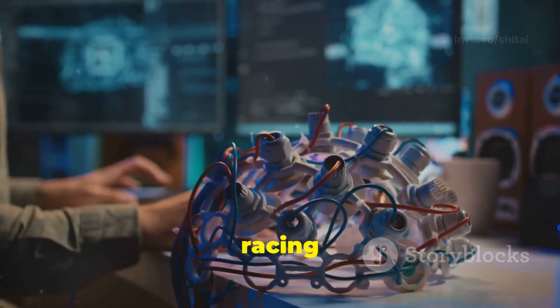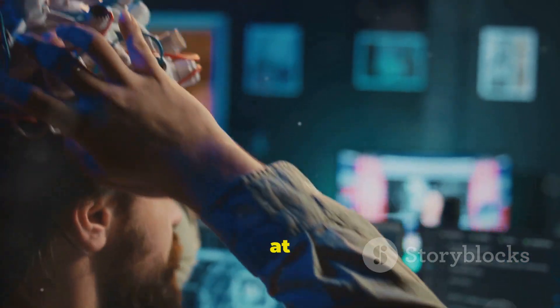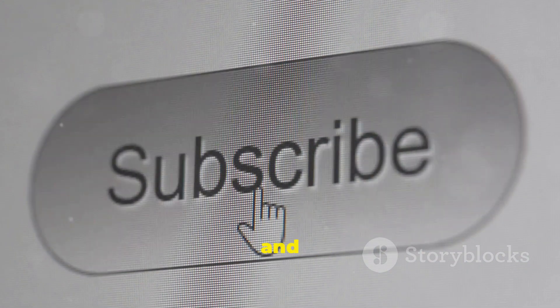Pretty cool, right? Next time you're racing to finish a project, think about your myelinated nerves getting that info to your brain at top speed. Thanks for watching and don't forget to subscribe for more speedy science.